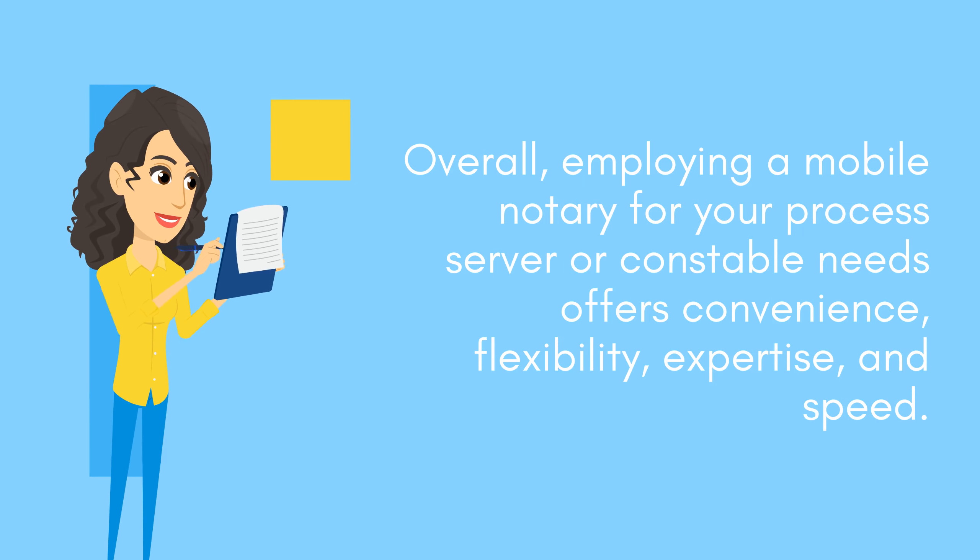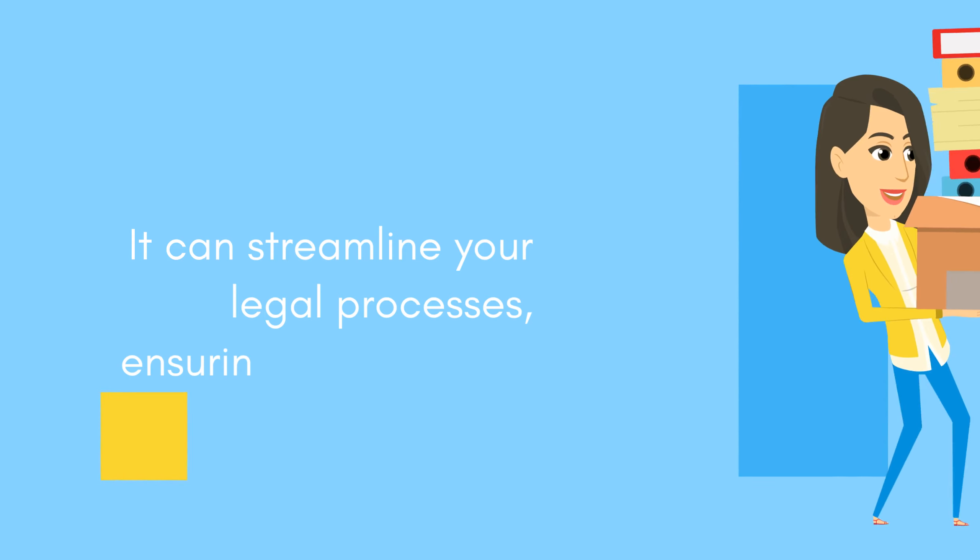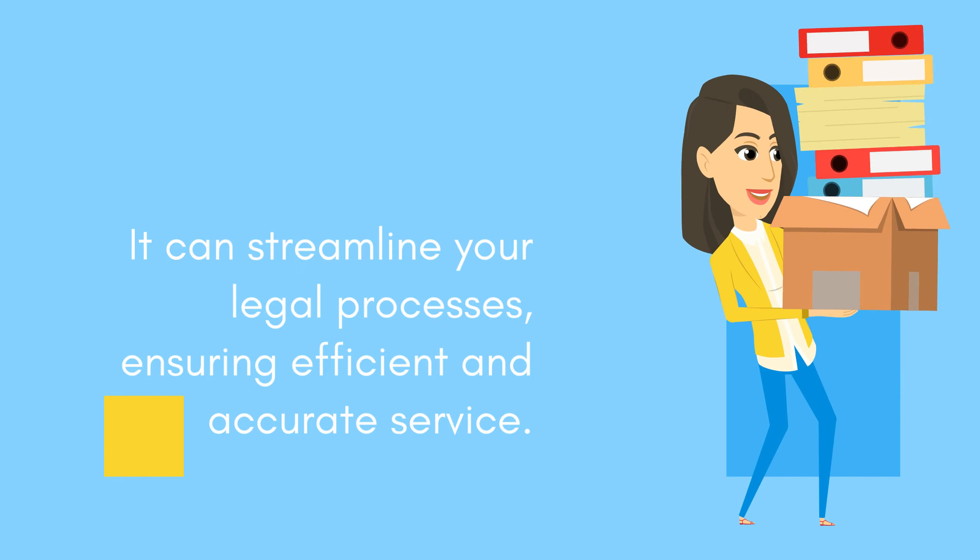Overall, employing a mobile notary for your process server or constable needs offers convenience, flexibility, expertise, and speed. It can streamline your legal processes, ensuring efficient and accurate service.